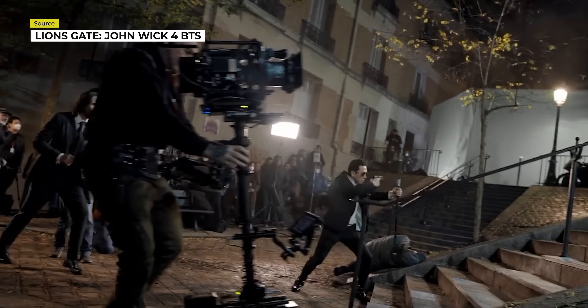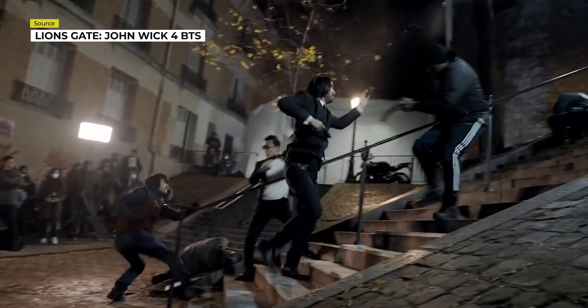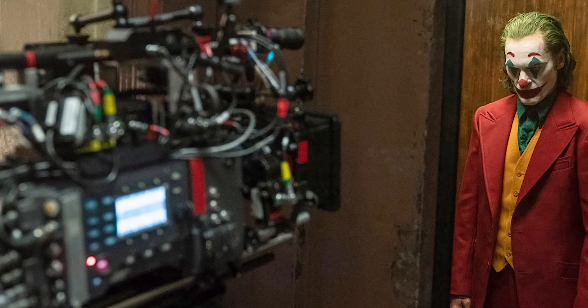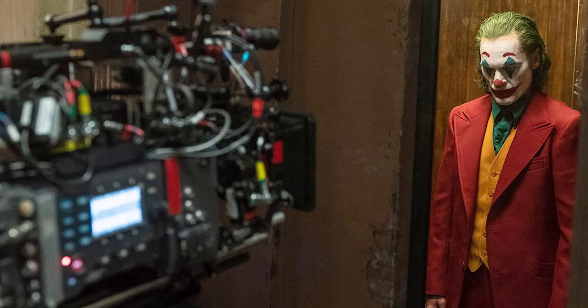There are a few benefits to not using the Arri 65 in this situation. For one, the body weighs about five to six pounds, or about 2.2 kilograms, lighter than the Arri 65. And at the end of the day, there are only so many Arri 65s in existence and you can only rent them.